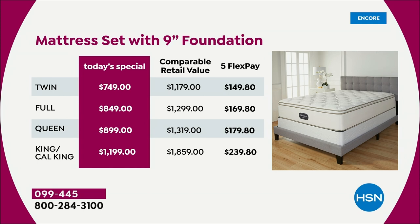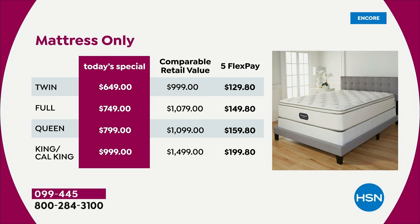Everybody deserves a brand new mattress. Just the mattress options: twin $649, full $749, queen $799, king/cal king under $1,000. With five FlexPay you're still under $200 even for the biggest mattress. VIP financing with your HSN, Q, or Zulily card gives you over a year — making it anywhere from less than $2 a day to about $8 a day. It's like a cup of coffee.